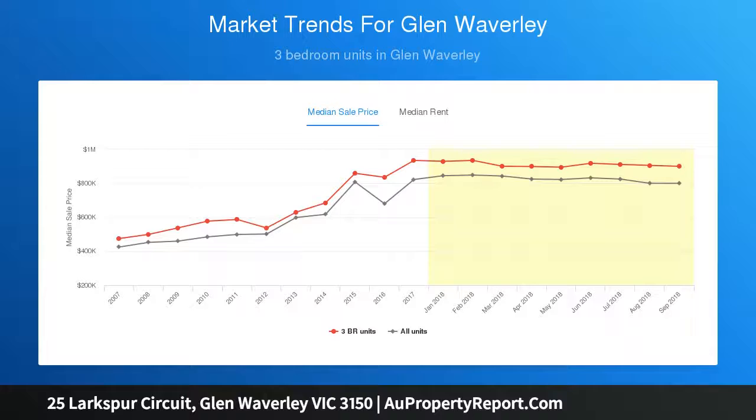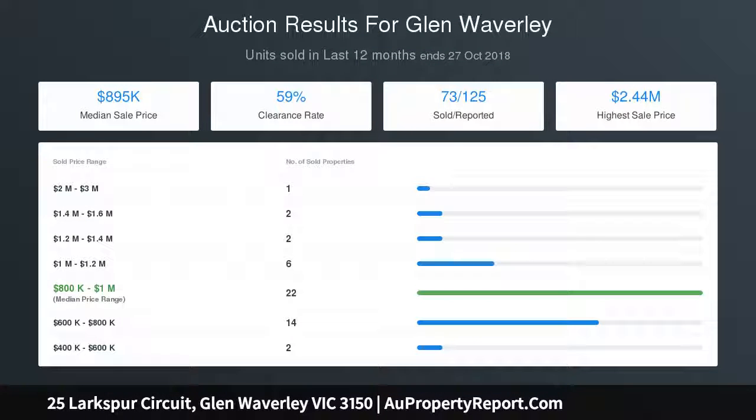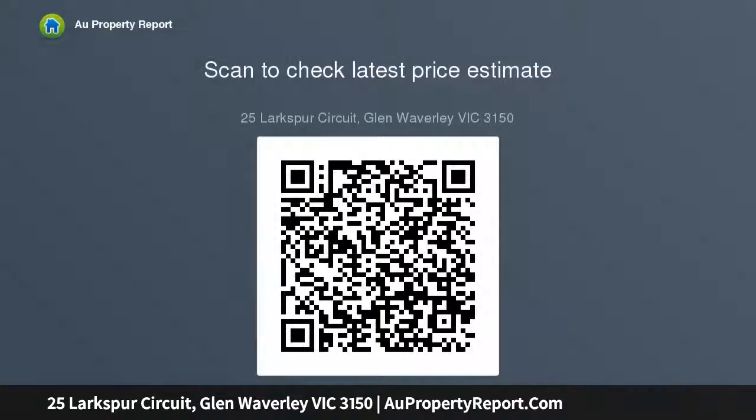Additional features include high ceilings, a double remote garage with secure internal entry, ducted heating and reverse cycle split system air conditioning both upstairs and down. Owners corporation fees cover building insurance and all maintenance of the front garden.